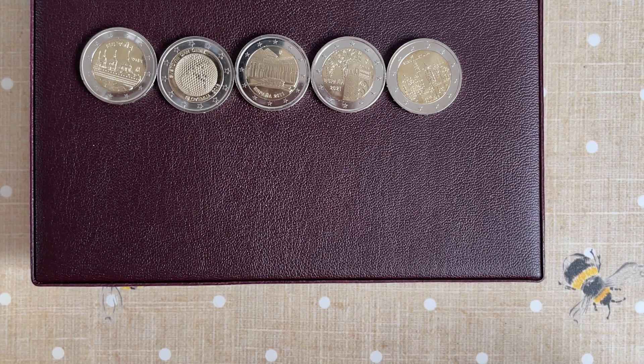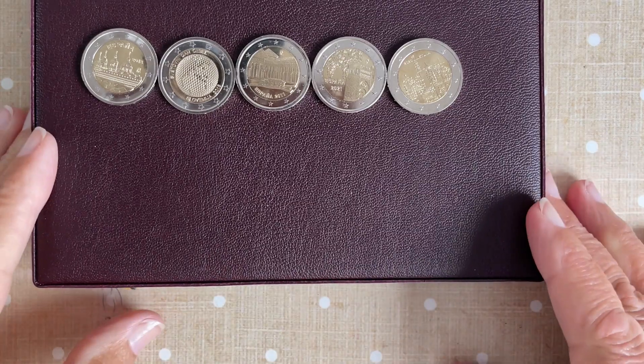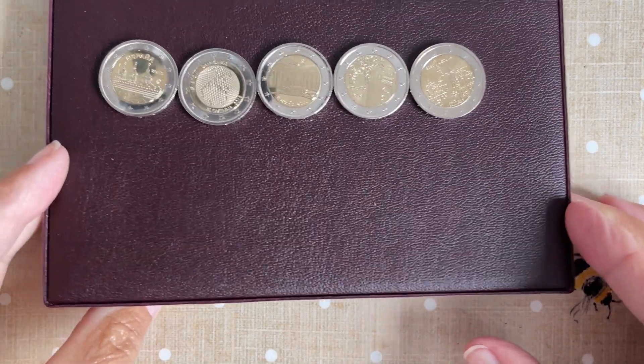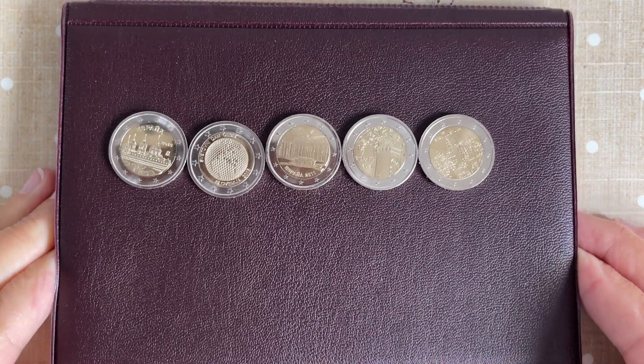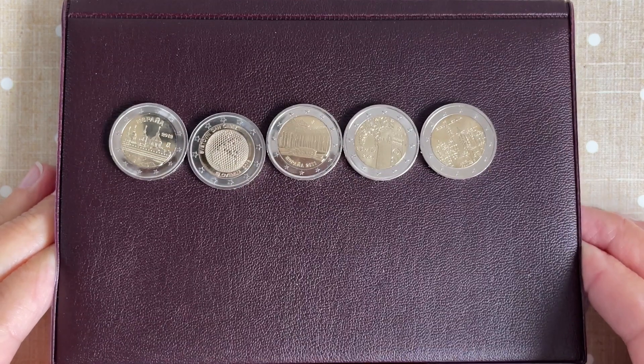Two euro coins — they will each come up on an individual review. I know most of you don't collect two euros or euros at all, but if you think about it they are world coins, so you will get there eventually.